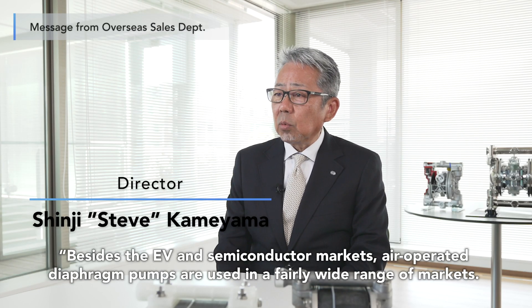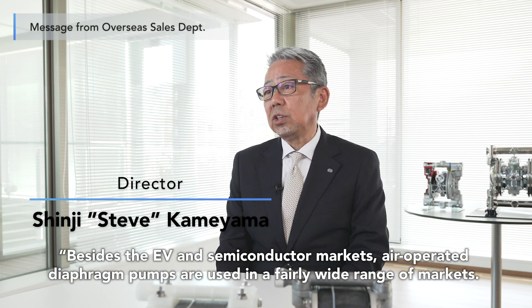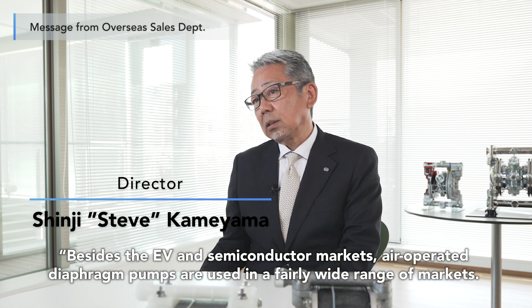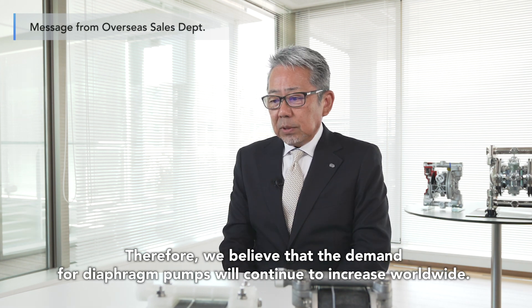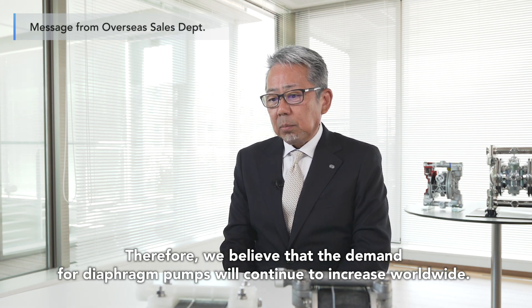Besides the EV and semiconductor markets, air-operated diaphragm pumps are used in a fairly wide range of markets. Therefore, we believe that the demand for diaphragm pumps will continue to increase worldwide.